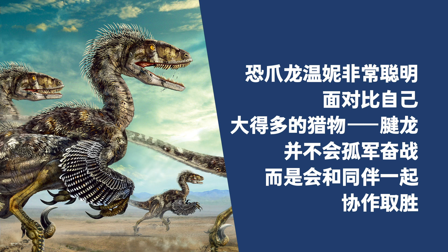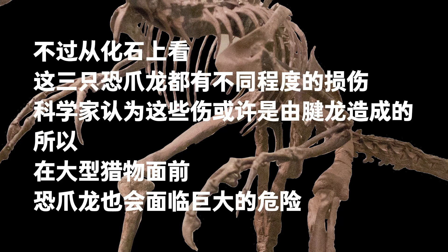Winnie was a smart hunter. When facing Tenontosaurus, a much bigger prey than itself, it could only attack with other dinosaurs, never alone. Scientists once found a fossil containing three Deinonychus and a Tenontosaurus. This led them to speculate that Deinonychus usually hunted in groups. The fossil revealed that the three attackers sustained varying degrees of injury, probably caused by the Tenontosaurus.